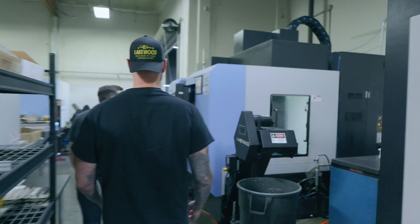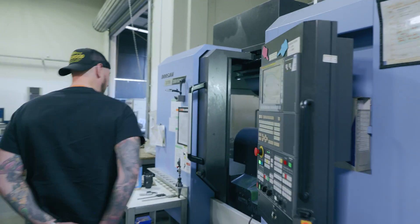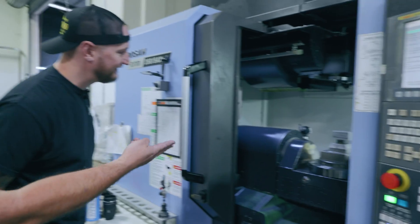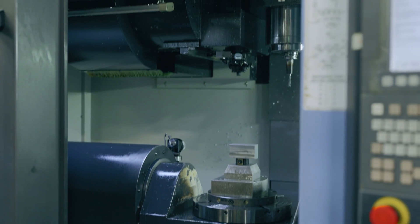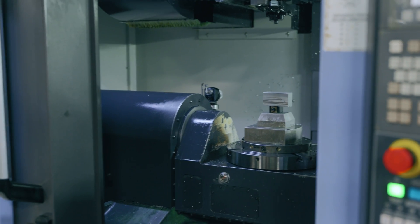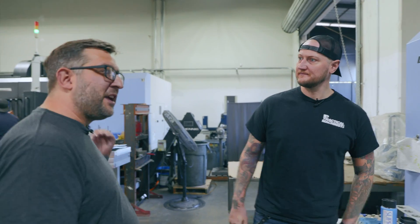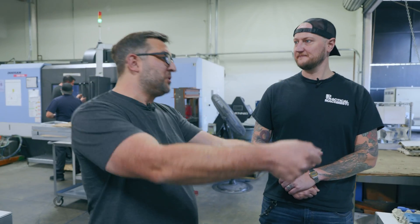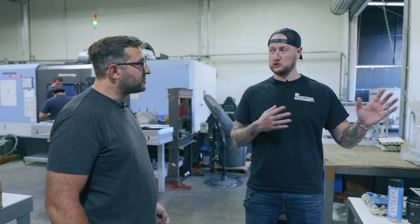You've got a lot of machines in this space — you're definitely packed in here. We incorporate quick change throughout our shop, so you can literally take a fixture and pop it on another machine. We've done that when we're over capacity or a job is taking longer — we just switch machines and go.